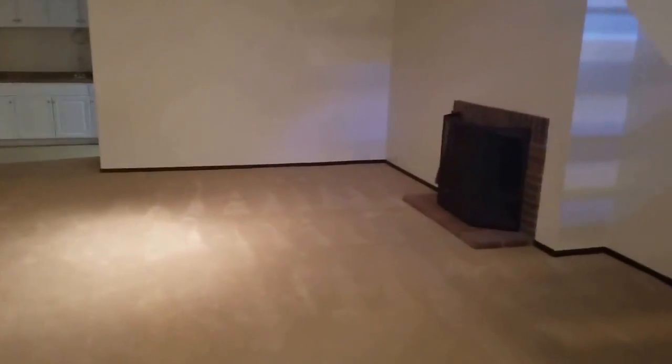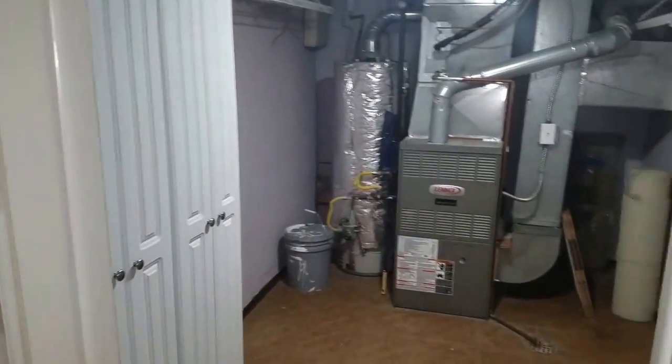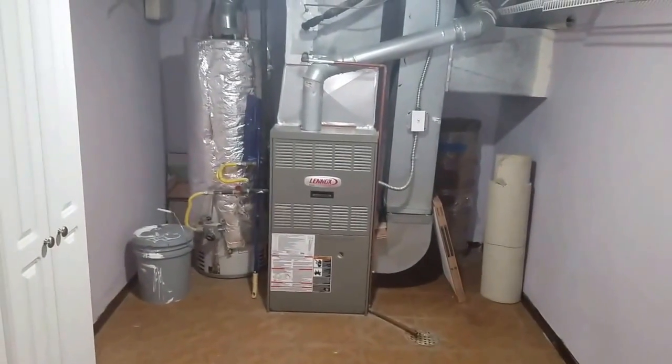This is the lower level. It has a fireplace and a wet bar. The laundry would be in here as well. The furnace and water heater look fairly new.